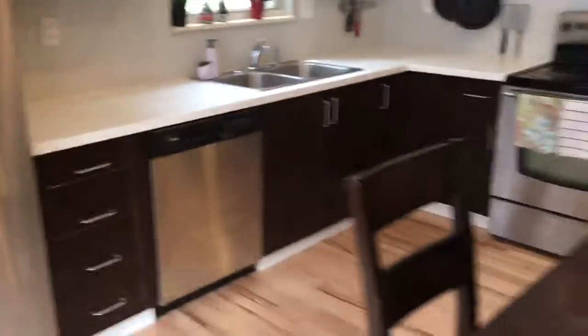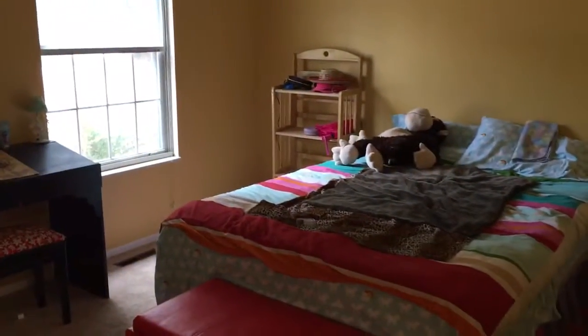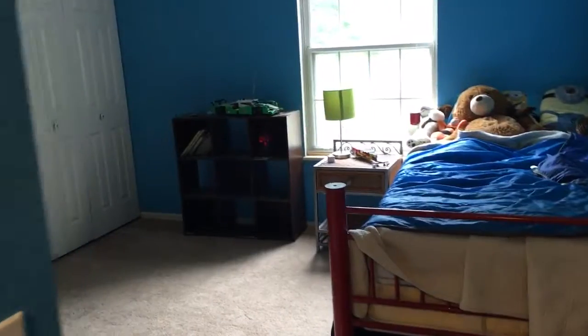Inside the home, the main level has been remodeled quite nicely, including sharp hardwood floors and a kitchen with new cabinets and countertops. All appliances come with the home; however, the washer and dryer do not come with, nor does the hot tub.